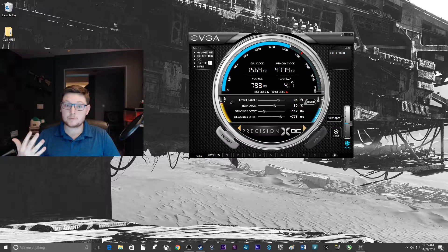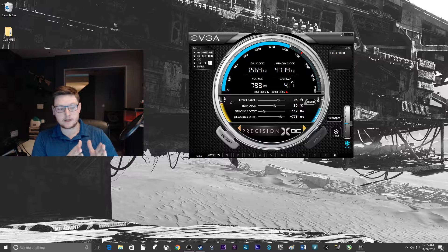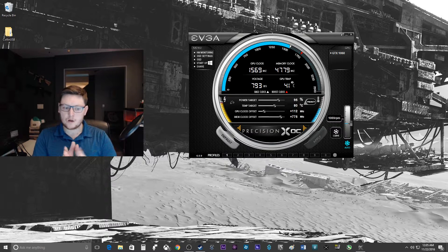As you can see, there is a distinguishable difference. As a matter of fact, in a lot of those benchmarks, the performance gains I got from overclocking my GPU were about identical to the performance gains I got from switching from my 970 to my 1060. I was even impressed by that delta of performance.